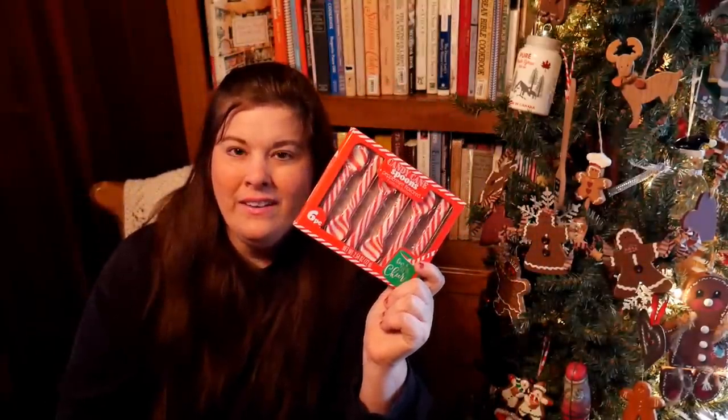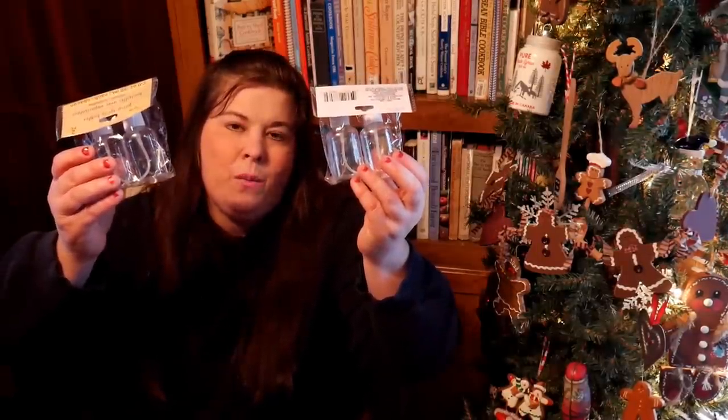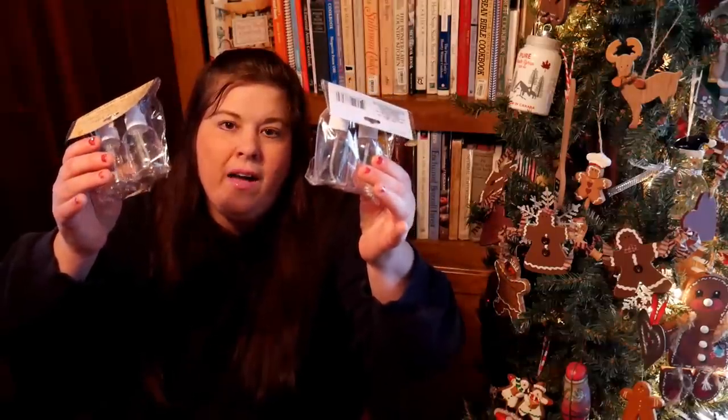I thought this was so unique — it's going to be another craft video. Look at them: peppermint spoons! I've never seen these at the Dollar Tree. I don't know if it's new this year, but I got two of them. How precious is that? I'm going to make these into an edible gift and an inedible gift — I can't wait to show you. Then I also got these two purse-sized spray bottles for a project I'm working on.